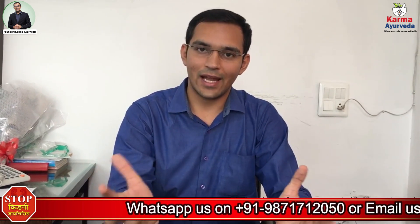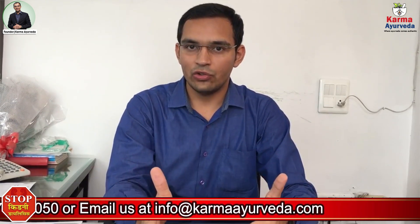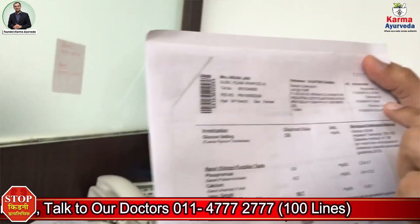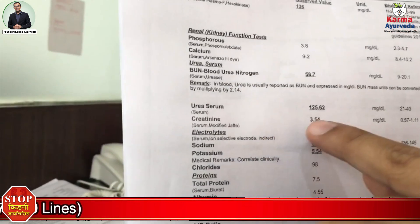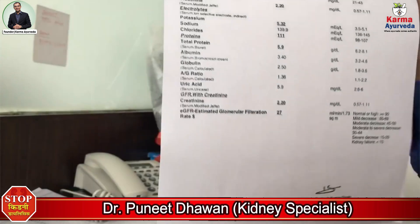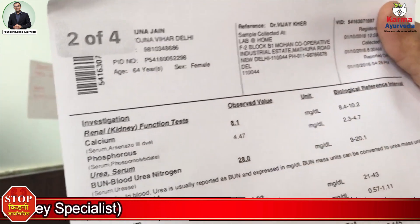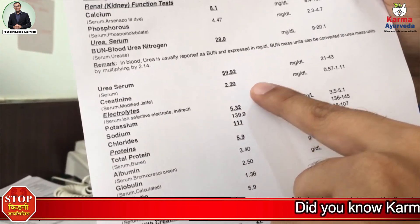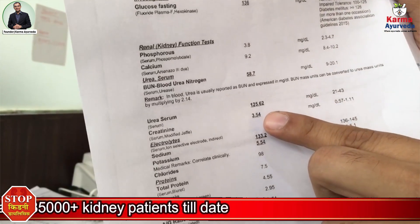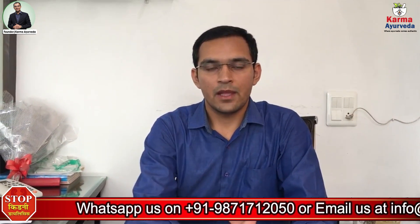Creatinine is measured via a blood test. The amount of waste products in the blood is calculated by markers including creatinine, urea, and several other names. Today I am going to share one report of a patient who came to me. On 17th August, the creatinine level was 3.54. After about a month, on 1st October, the creatinine level came down to 2.2, and the urea level also came down to 59 from an earlier level of about 125.62. We have got many such reports and we are treating kidney patients with authentic Ayurveda.